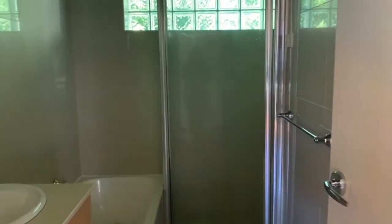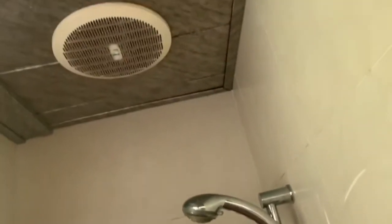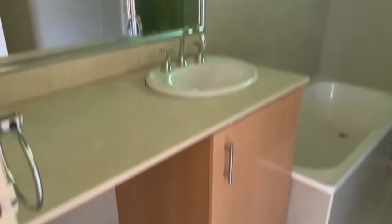We have a modern bathroom which features a separate shower and bath. There's also floor to ceiling tiles in here. The shower is quite a good size, and the bathroom also has a good-sized vanity unit as well as space for a washing machine.